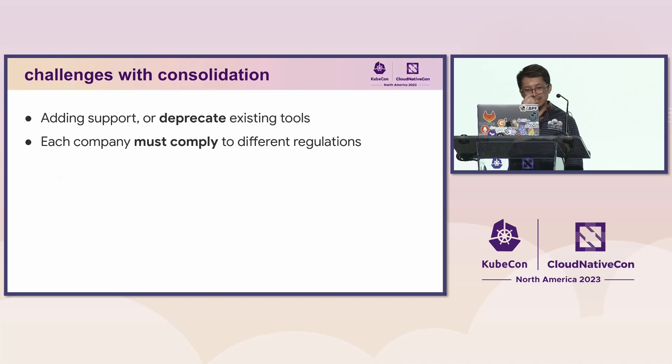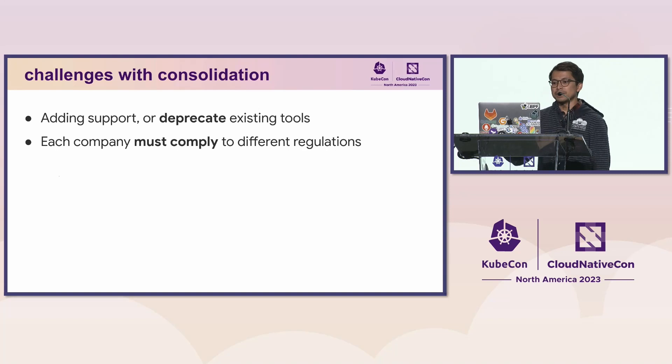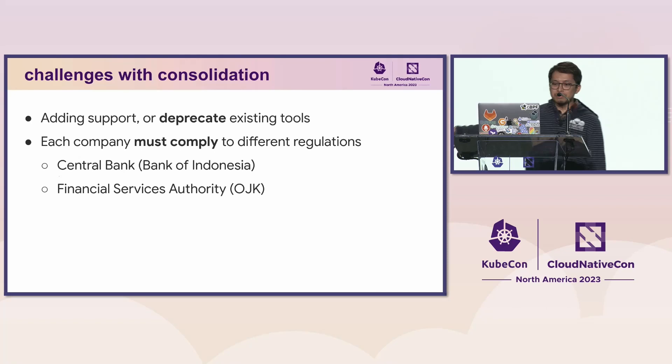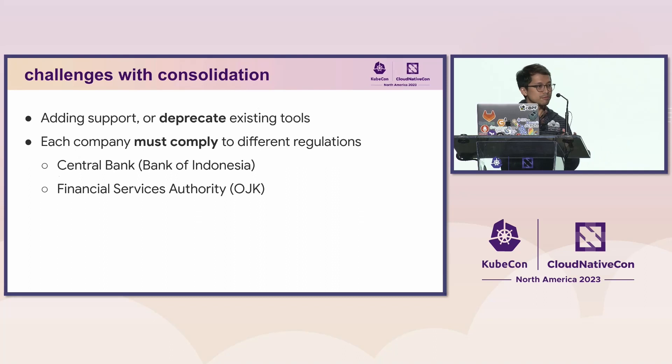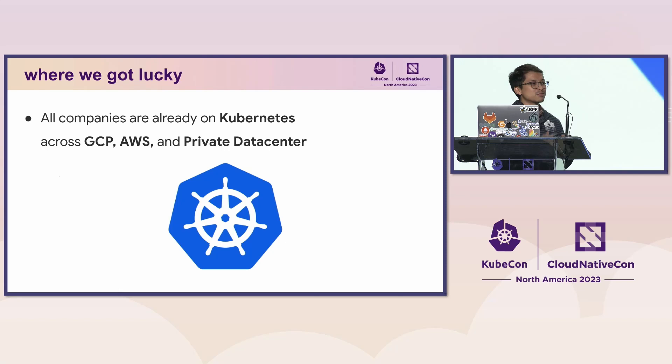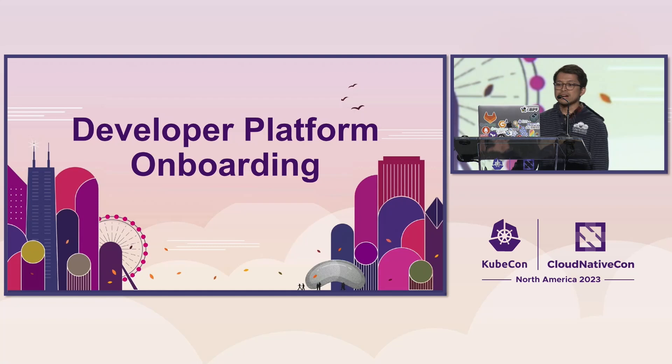Another challenge is that because we operate in a highly regulated industry — financial services — each company must comply to different sets of regulations. For our payment business, we comply with Central Bank of Indonesia regulations. For our lending business, we comply with the Financial Services Authority. For our payment gateway, we comply with PCI DSS standards. We got lucky — all acquired companies are already running on Kubernetes with containerized applications. Their Kubernetes clusters run across GCP, AWS, and private data centers. Joshua is going to share our consolidation journey and how we onboarded these acquired companies to our developer platform.